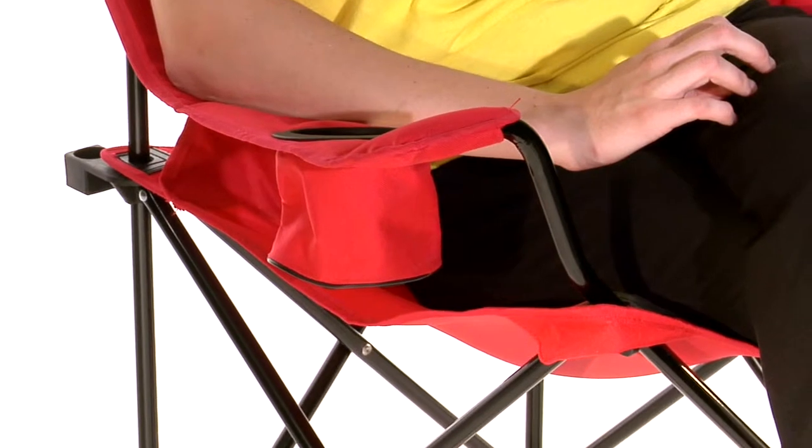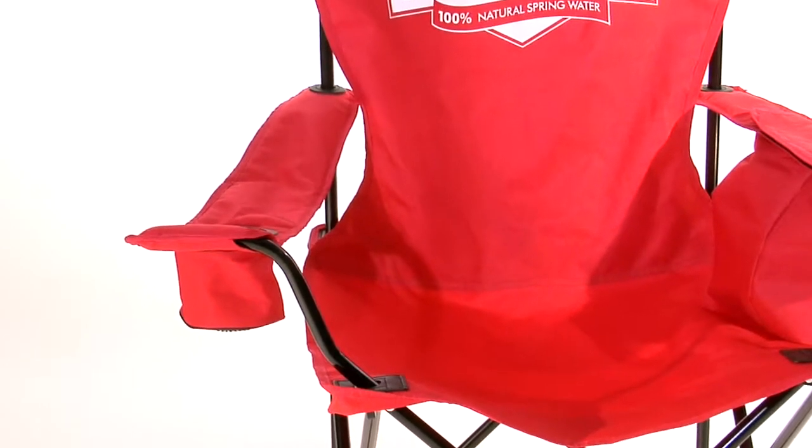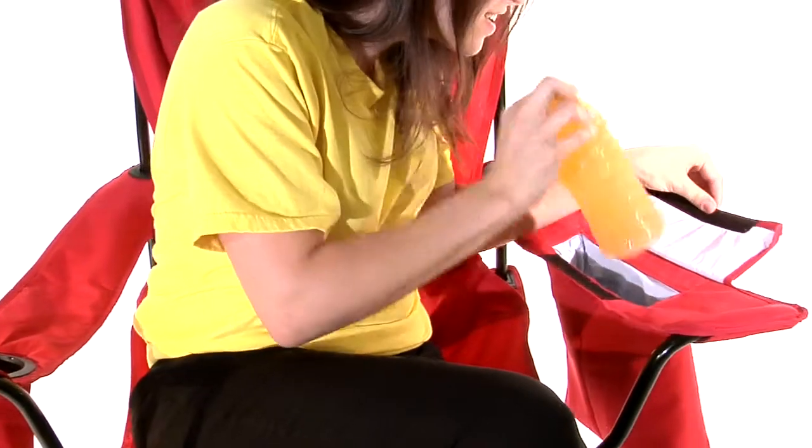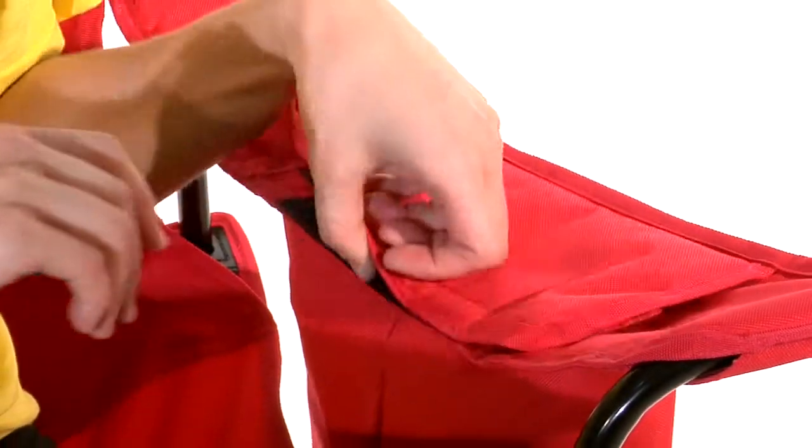Constructed of a strong 600 denier polyester and sturdy black powder-coated steel frame, this chair is ideal for a variety of outdoor events. The unique armrest has a cooler built right into it, so you'll be able to keep your favorite beverages nice and cold.